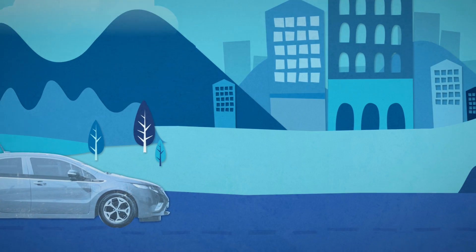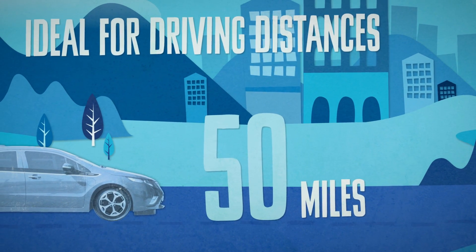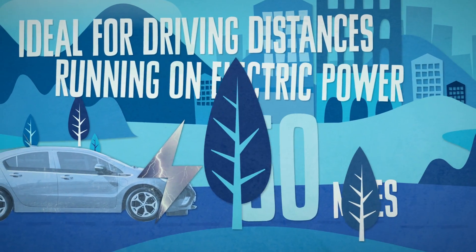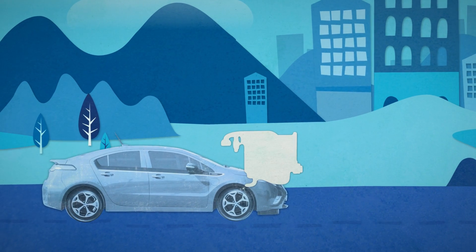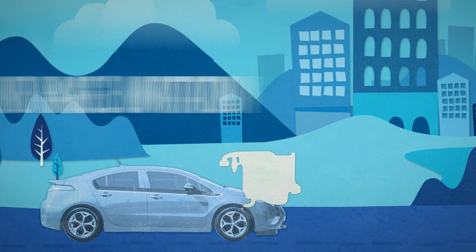E-REVs are ideal for driving distances of up to around 50 miles between charges in urban or rural areas, as they can run on electric-only power for such distances or more in some cases, thereby reducing fuel consumption and emissions. With the petrol engine there's no range limitation, so they're also ideal for occasional longer journeys.